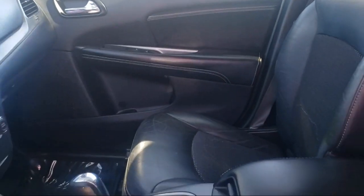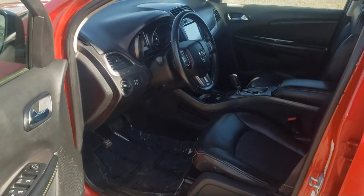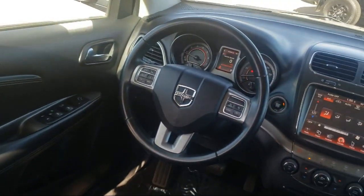Here at Don Chalmers Ford, every vehicle we offer at our dealership in Rio Rancho exceeds our strict standards for quality, reliability, and performance.